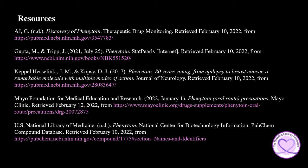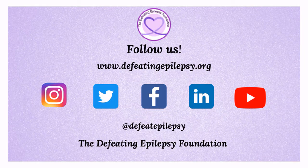To learn more about phenytoin, please check out the resources used in the presentation today. Please like and subscribe to our YouTube channel and follow us on our social media pages. We would love to hear from you — leave a comment below or email us at info@defeatingepilepsy.org. Thank you for your support, and together we will defeat epilepsy.